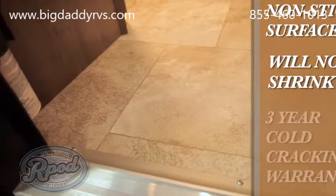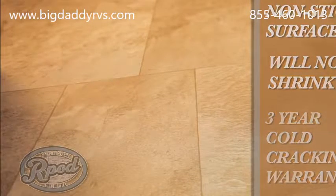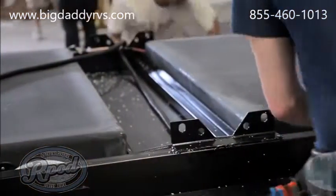Not to mention, our flooring is manufactured in the USA and features a 3-year cold cracking warranty — one of the many reasons why R-Pod is best in class.